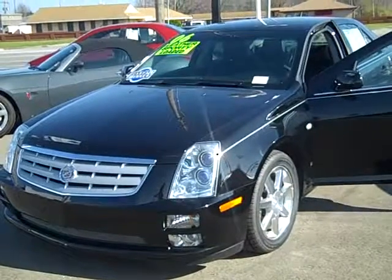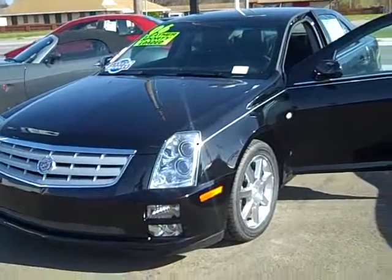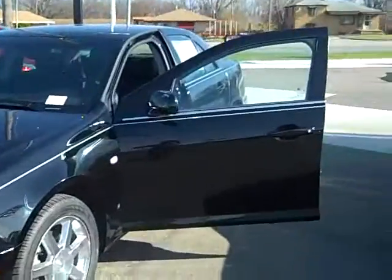This is Jessica with Ed Beaux-Arts Chevrolet, and this is the 2006 Cadillac STS. A quick video walk around to this vehicle.